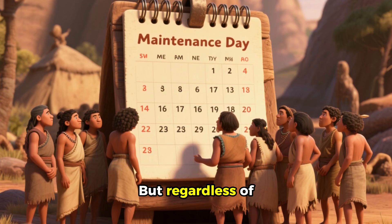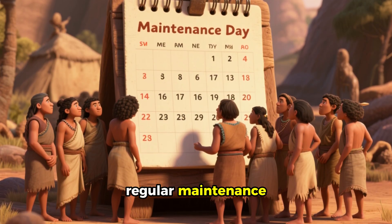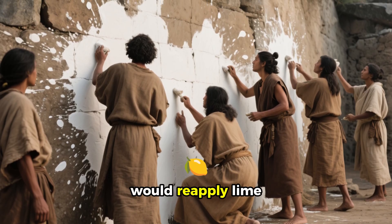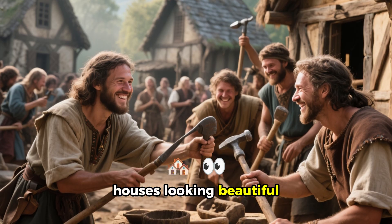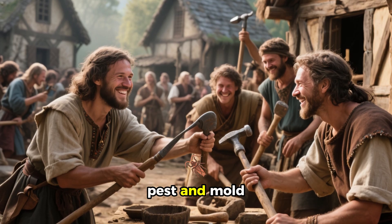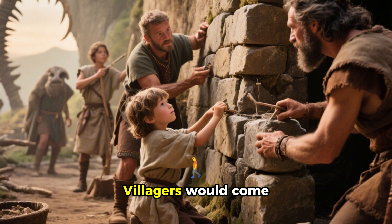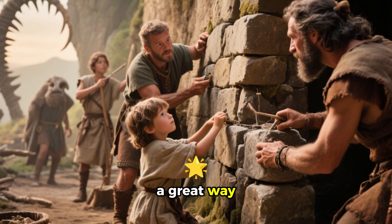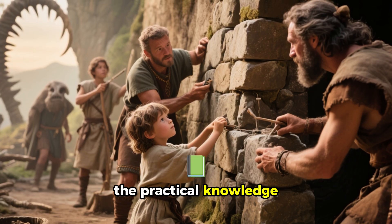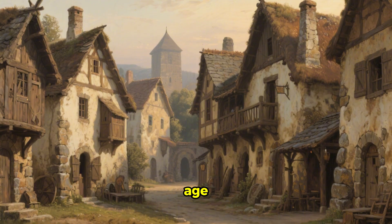Regardless of what technique they used, the key to their success was regular maintenance. Every year they would reapply lime washing to the walls and patch up any damage, which kept their houses looking beautiful and, more importantly, pest and mold-free. Repairs were also a community event — villagers would come together to help families in need, and it was a great way to teach children practical building knowledge. It wasn't uncommon for a home to appreciate with age, not depreciate.